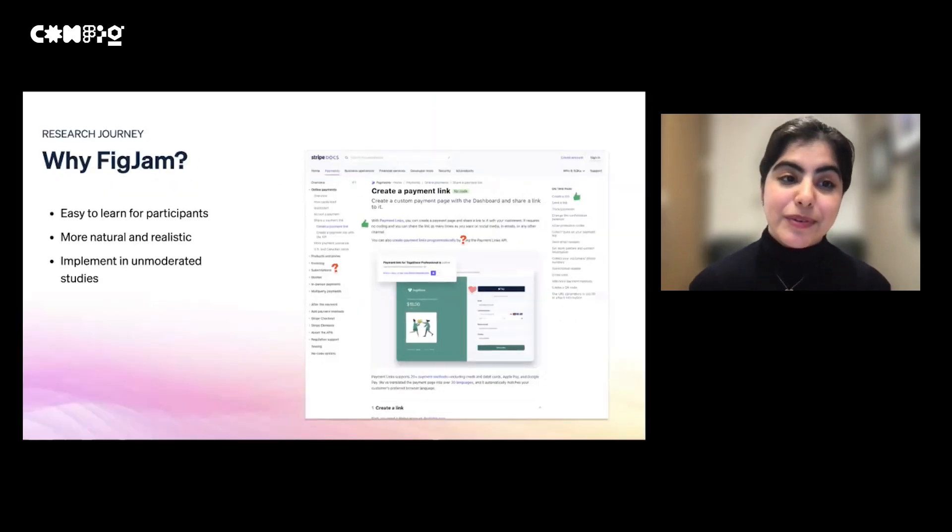So why did we use FigJam for this specific research? It was easy for participants to learn about and then use the stamps — they were readily available at the bottom of the screen and participants didn't need a lot of instruction. It also allowed them to read through the doc as they would in their natural setting, and we didn't need to interrupt their thought process to ask them to think out loud. After they were done annotating, we were able to follow up and have detailed discussions about the annotations, which helped us uncover rich insights. I've also had success using this for unmoderated studies — with very little instruction, I can send out a document through user testing and get feedback from multiple participants within a few hours using FigJam.